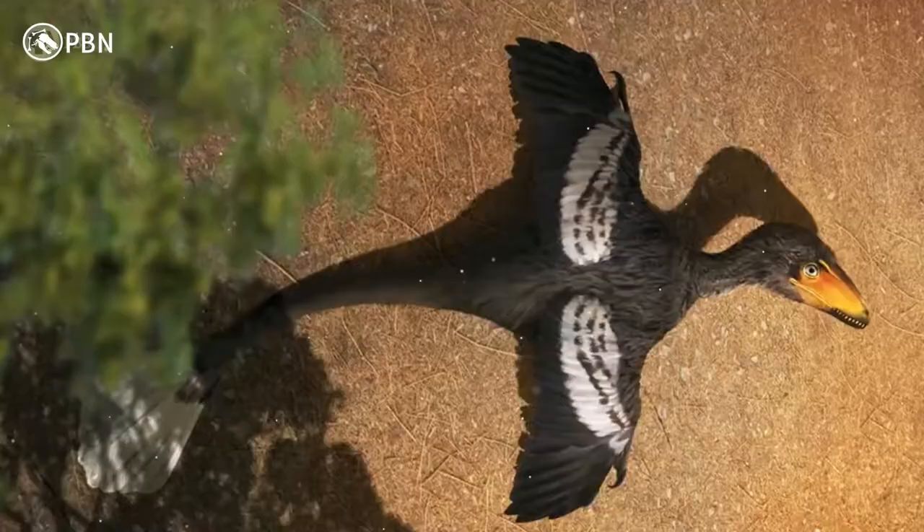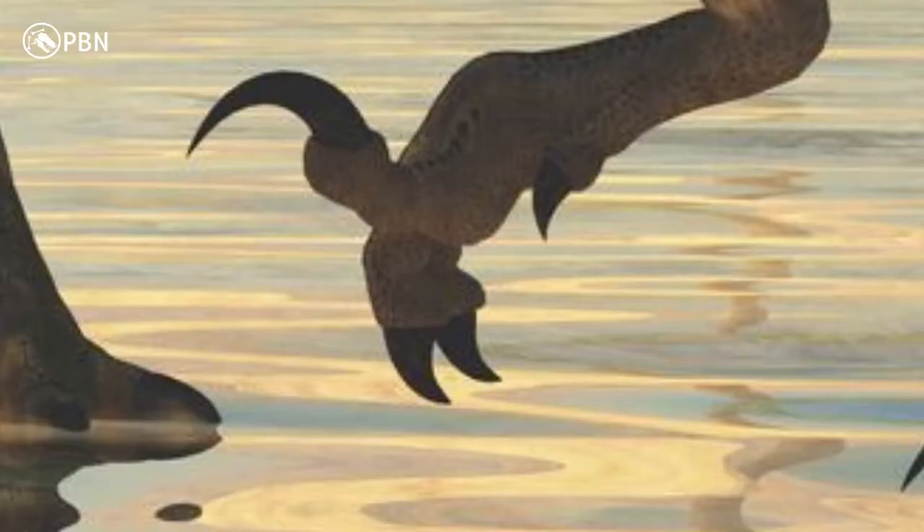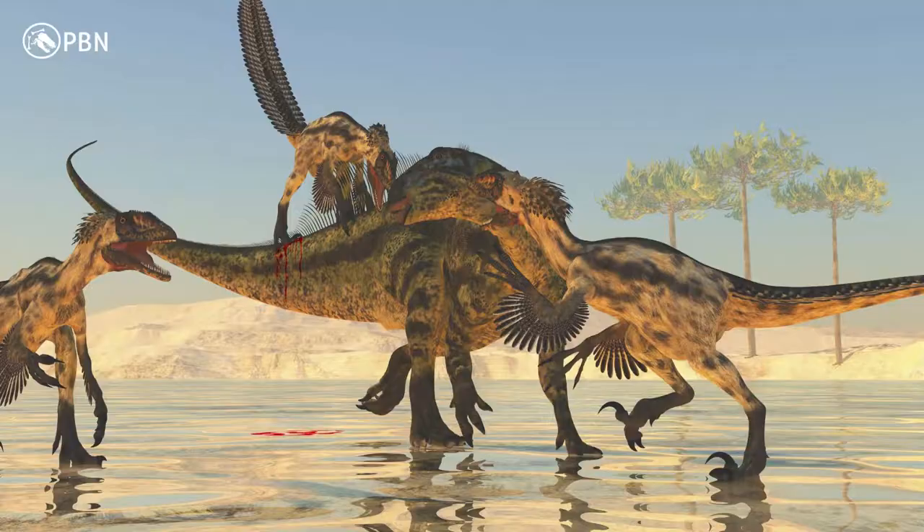Deinonychus is found to be one of the smartest dromaeosaurs, which are commonly called raptors, and of any dinosaur. They were fast, agile, and swift. What gave them their name was the huge sickle-like ripping claw on each of its first toes that stood upright. Scientists originally thought the claw was used to rip prey, but newer evidence shows the claw was rather used to pin down prey to feed or deliver a bite.